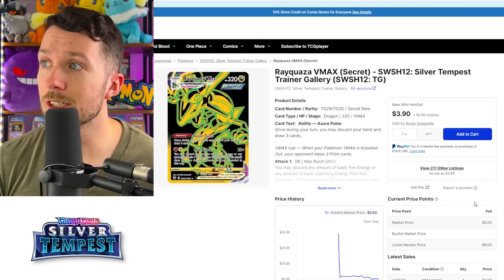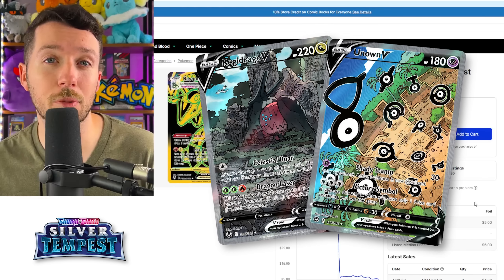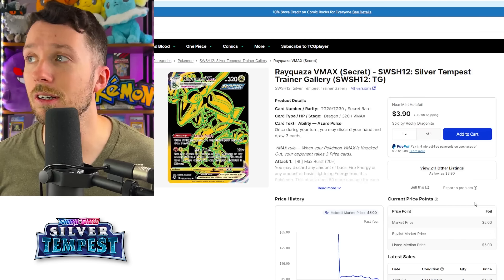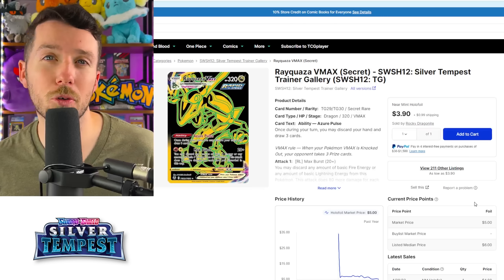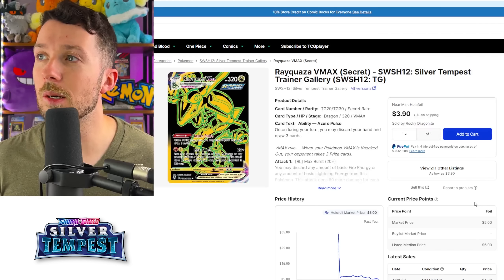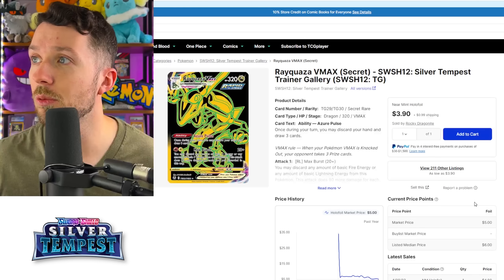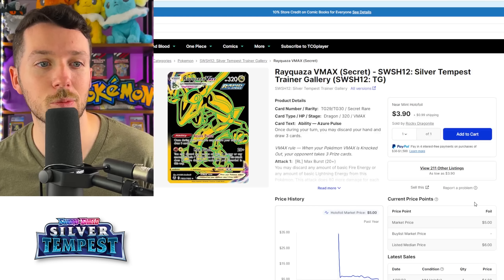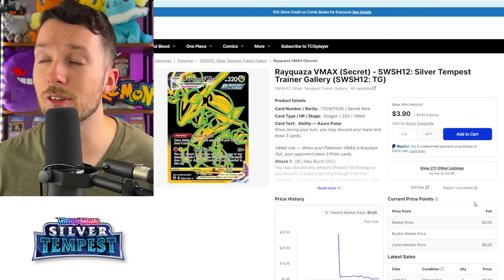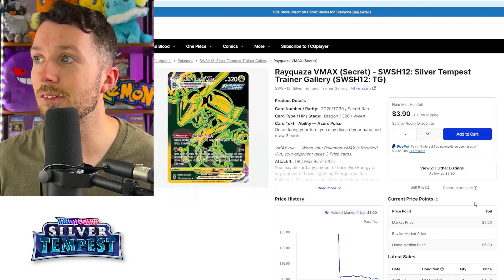There are actually a few cards in Silver Tempest I wouldn't mind picking up, like the Regidrago Alt Art or even the Unown V Alt Art — they've come down quite a bit recently. But I think the one that stands out to me the most is this Rayquaza VMAX Black and Gold card. A lot of these Black and Gold cards are actually really cool. The pull rates were a little bit more than you'd expect but not as crazy as you might think — when we were opening Silver Tempest, in about six boxes of a full case we would get about both of the gold cards, so one per every three boxes. Not super crazy, especially if Silver Tempest doesn't get a reprint. Right now it's under $4, so if you like the Black and Gold cards and you like Rayquaza, this is definitely a pickup.